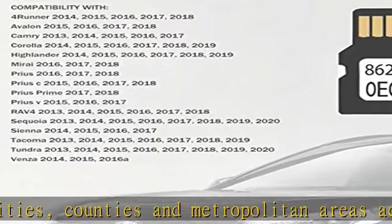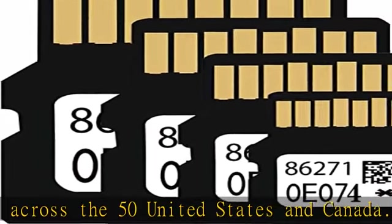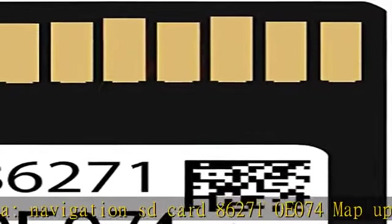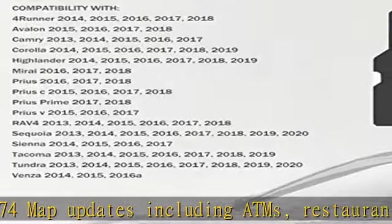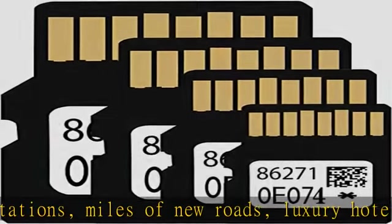Whether driving around town or far from home. Compatible with: 4Runner 2014, 2015, 2016, 2017, 2018, 2019; Avalon 2015, 2016, 2017, 2018; Camry 2013, 2014, 2015, 2016, 2017.